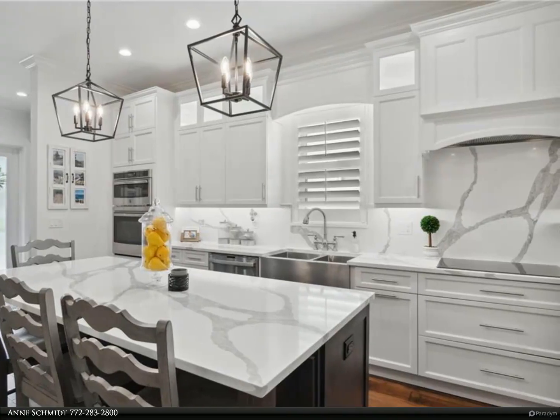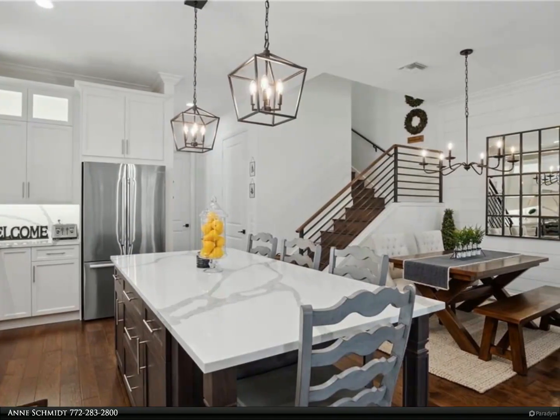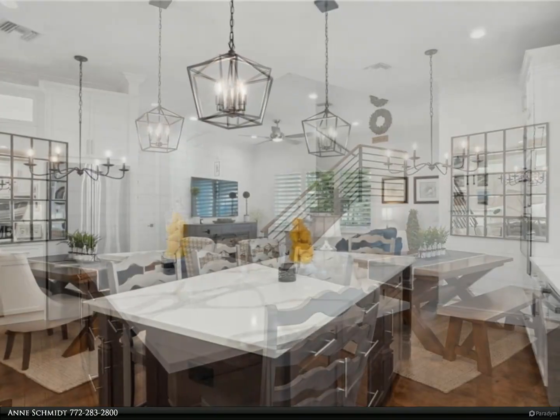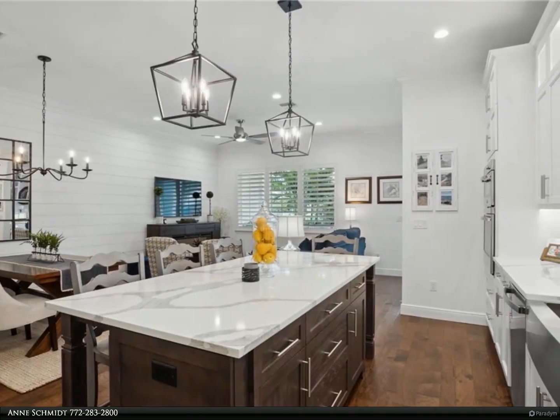The townhouse itself is over 2,000 square feet under air and has its own attached two-car garage with ample parking in the back, plus two oversized covered patios. This townhouse is one of eight private residences complete with impact glass windows and doors, and professional landscaping.